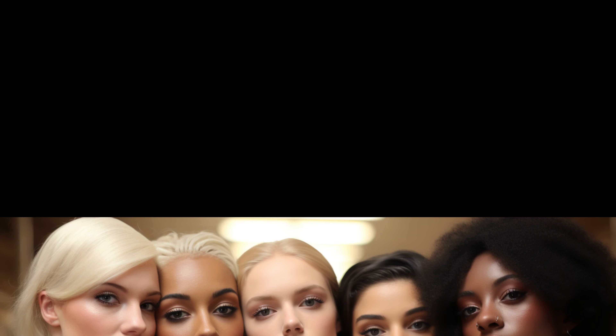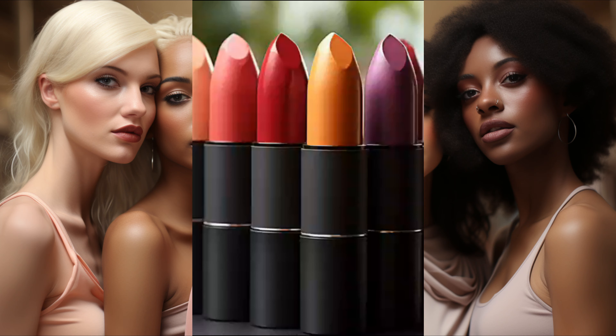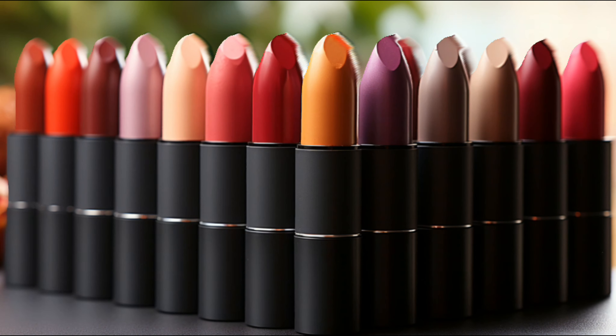But nude lipstick isn't just for the runway. Many choose it for a natural, everyday look, enhancing the lips without being overly dramatic. Before diving into the shades, let's talk types.